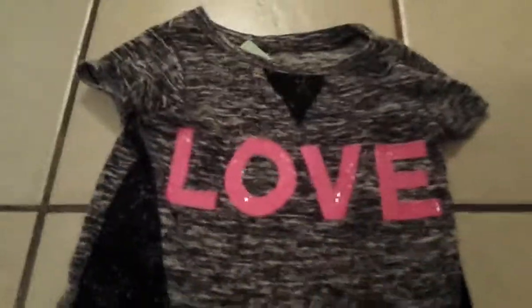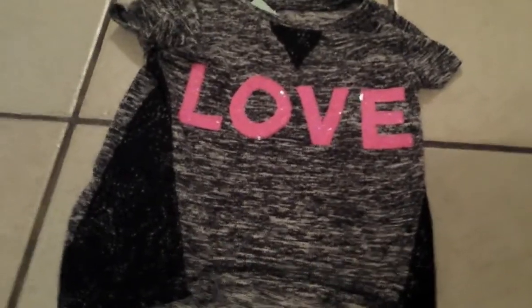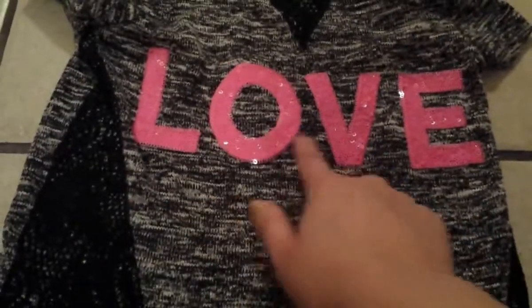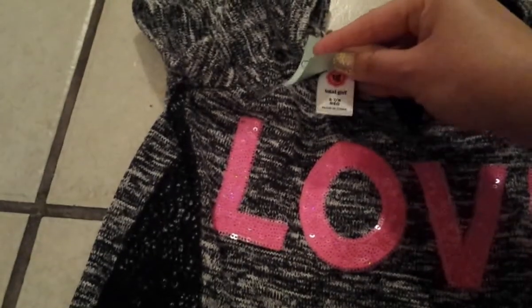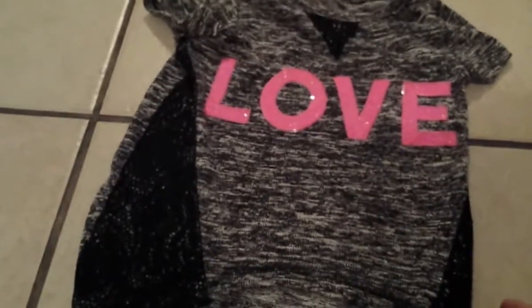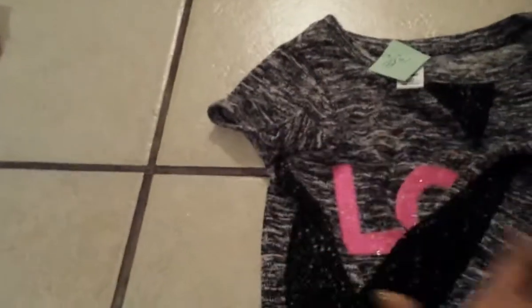This one here is so pretty too — it says 'Love' and has all these sequins on it, very sparkly. This was only $3.93. And apparently her favorite is the Hello Kitty one — this one is short sleeve.